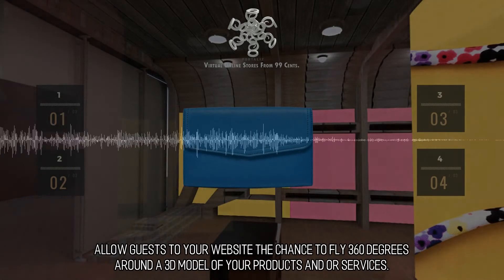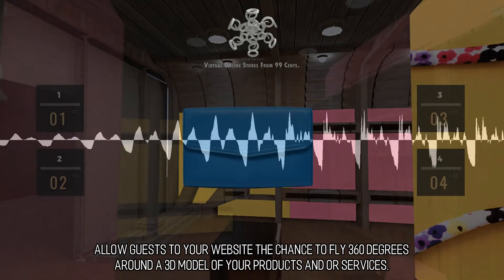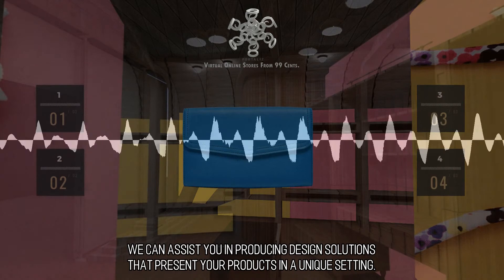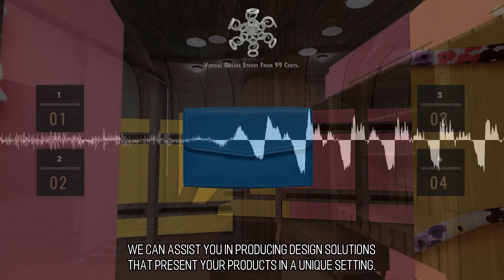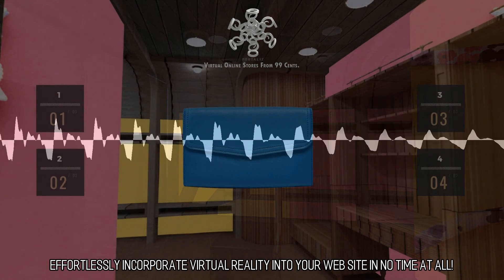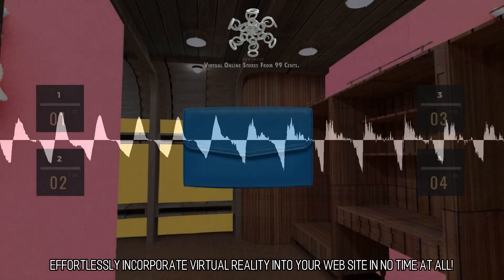Allow guests to your website the chance to fly 360 degrees around the 3D model of your products and services. We can assist you in producing design solutions that present your products in a unique setting. Effortlessly incorporate virtual reality into your website in no time at all.